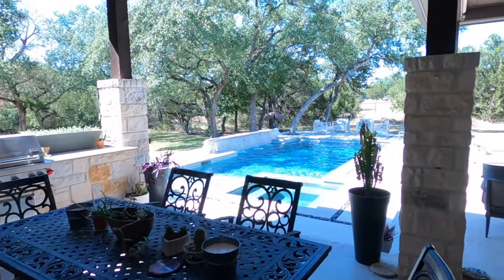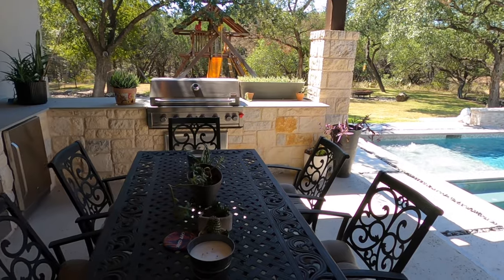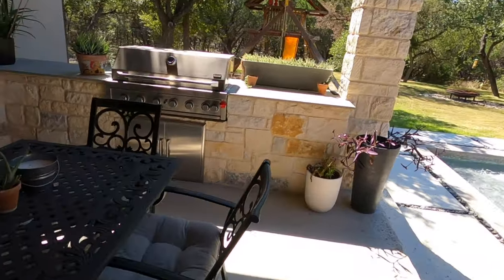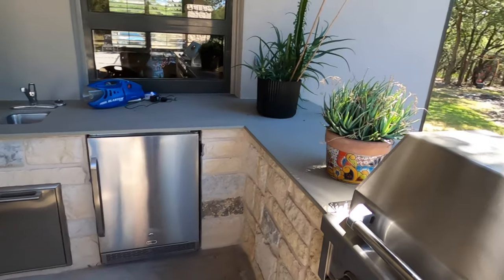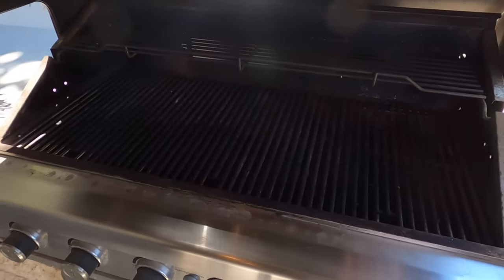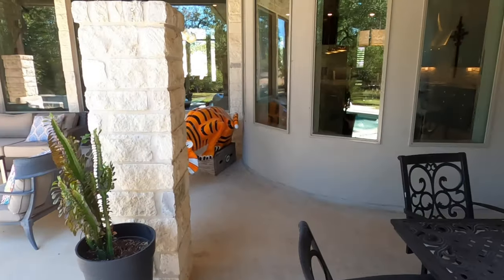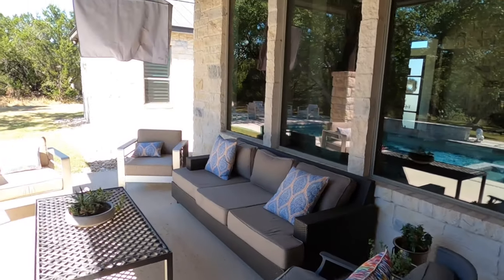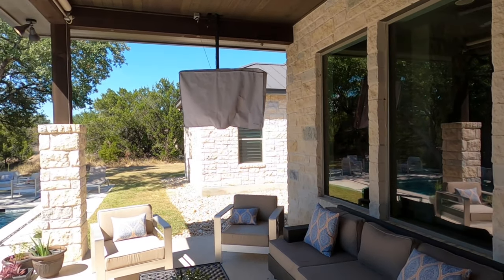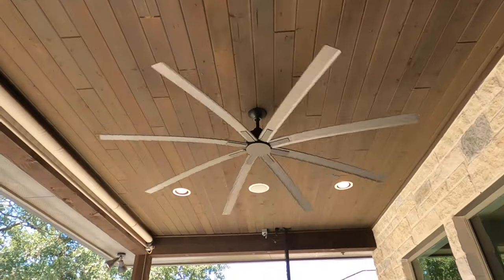Let's check out my favorite entertaining area outside. We do have a full built-in kitchen — you've got your refrigerator, your little sink area, a nice full-size grill. Your perfect little hanging-out entertainment space. They've got a built-in outdoor-rated TV.